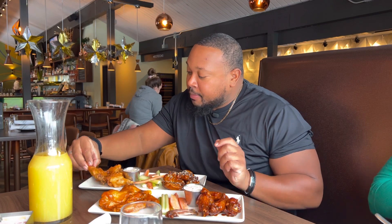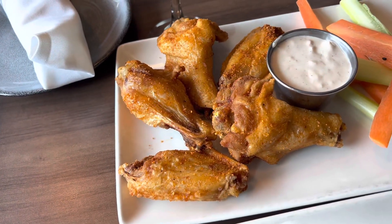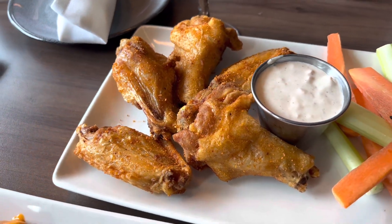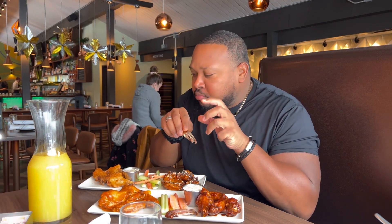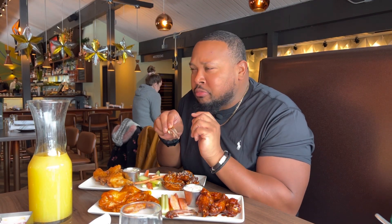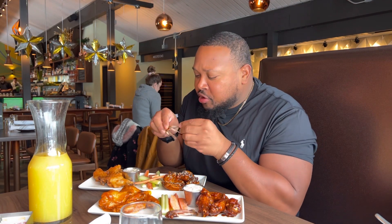Next up is gonna be the honey habanero dry rub. These feel crispy — check it out. It's like a light wing — carbon fiber wings here. I smell a little sweetness. It's so tender, that's what happens when you don't cook your wings well done — they come right off the bone, nice and crispy and crunchy. The flavor is a little light though; they should have put more of that dry rub on there. There's like no spice — where's the habanero?